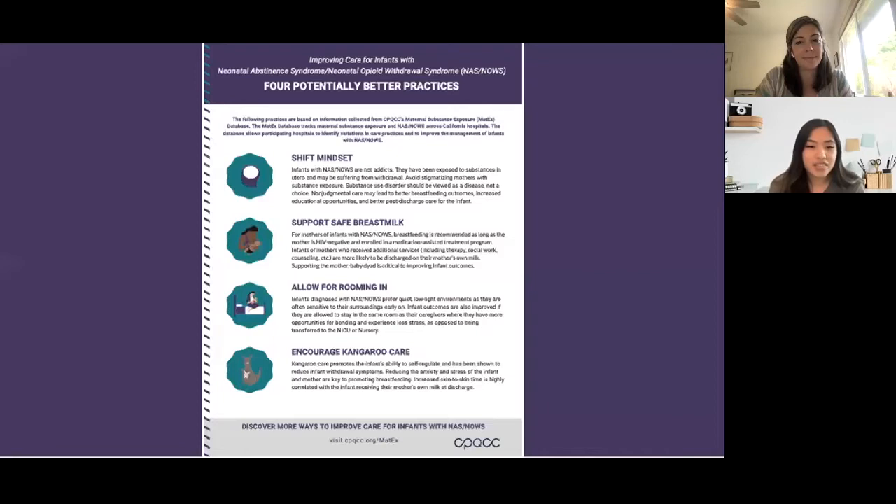These results suggest that supporting the mother-infant dyad and using non-pharmacologic treatment methods increases the likelihood and use of mothers-own milk at discharge. Through this research, I created a one-page educational flyer with four potentially better practices for improving care for infants with NAS: shifting your mindset and seeing that infants with NAS are not addicts and avoiding stigma towards these mothers; supporting the use of safe breast milk; allowing for rooming in, which allows caregivers to bond with their infant; and encouraging kangaroo care, which promotes the infant's ability to self-regulate and has shown to reduce symptoms of NAS. This flyer will be available on the MATX website as of today.